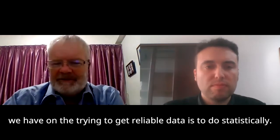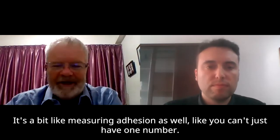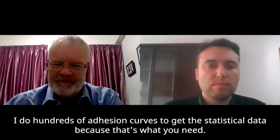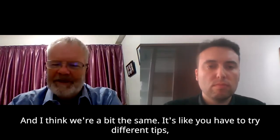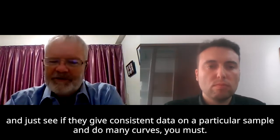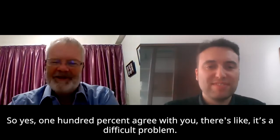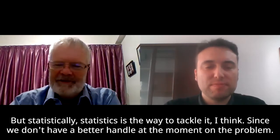It's a bit like measuring adhesion — you can never just give one number. The adhesion community does hundreds of pull-off curves to get statistical data, because that's what you need. It's the same here: you have to try different tips, see if they give consistent data on a particular sample, and do many curves. Otherwise the data is a bit meaningless because we don't know what's happening with the tip. Statistics is the way to tackle it since we don't have a better handle on the problem at the moment.